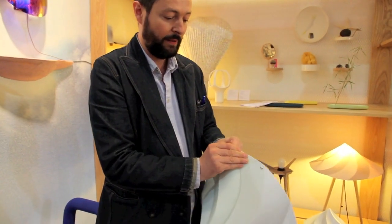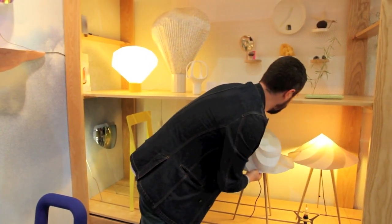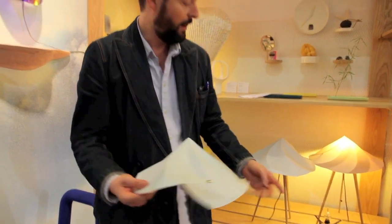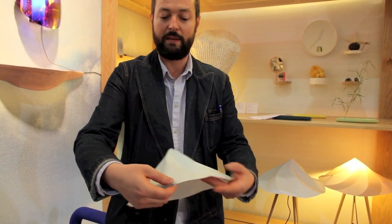It's really easy to assemble — it's just a fold project. You receive it flat, the base is also flat, and you just have to assemble it like this.